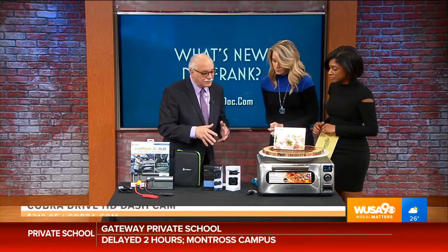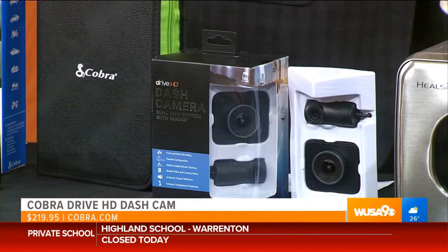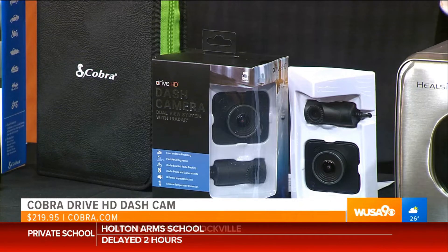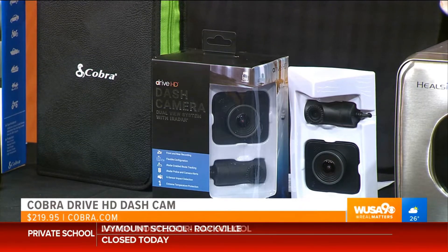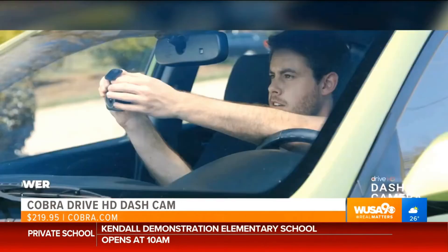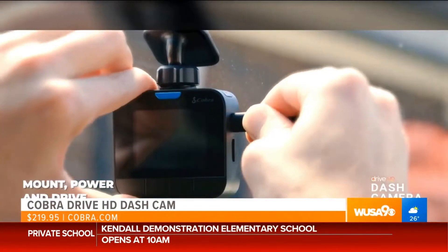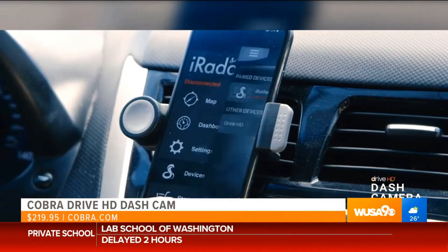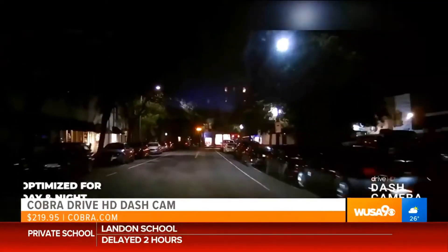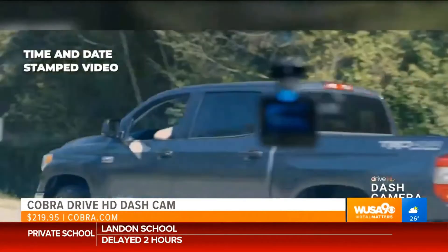Continuing with the car theme — dash cams. A lot of people are finally discovering dash cams in this country, though they're very popular in Europe. The benefit is that it's on all the time and recording as you're driving, so if someone pulls in front of you or there's an accident, you have proof. You can also monitor teenage drivers with this. It also has what they call park protection — so if the car is parked at the airport and someone tries to fool with it, it automatically activates and alerts your phone with video.